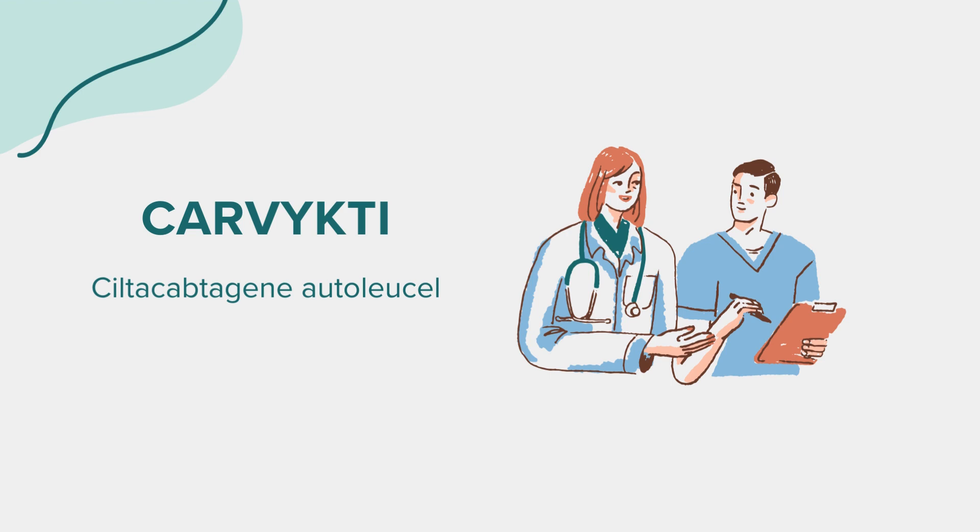Many wonder about the age restrictions for Carvicti. Currently, its safety and effectiveness in individuals younger than 18 have not been well established. It is always best to consult with a healthcare provider for any specific queries related to this medication. That wraps up our overview of Carvicti. Remember, this information aims to educate and should not replace professional medical advice. Always consult with a healthcare provider for any questions or concerns. Thank you for tuning in.